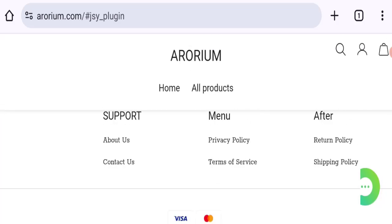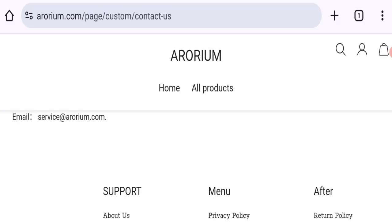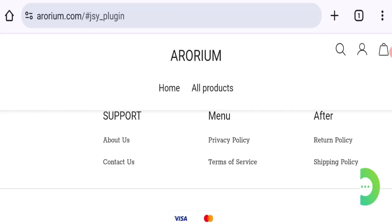Talking about contact details — clicking here to the contact us page, there is a mentioned email address. The email address matches with the domain name, which is a good sign. Let's check the social media details.